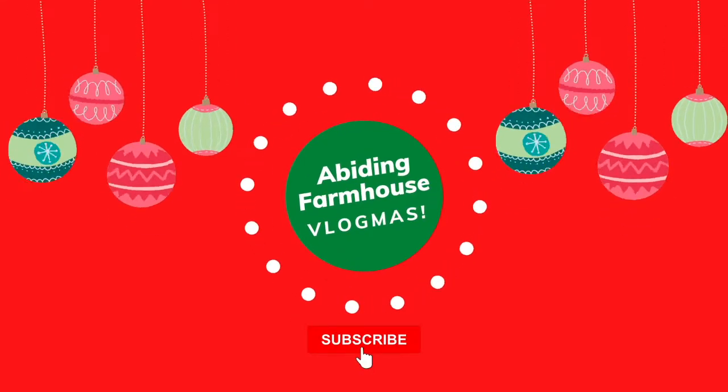Hey everybody, welcome to Vlogmas day two! On my last video you saw what was in my teen stockings, so if you did not catch that video make sure you check it out down below. I'm not doing every girl's stocking individually on these videos because that would be too much — a lot of them got similar items. My first video was my 15-year-old and my almost 13-year-old. This video is going to be grouped from my five-year-old to my ten-year-old, covering a couple of girls just to give you ideas in that age range for girls.